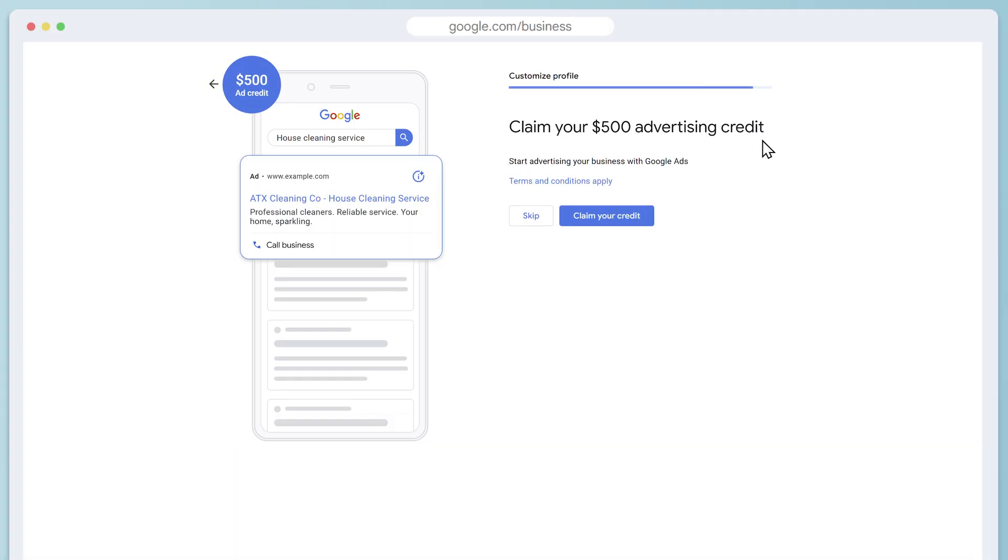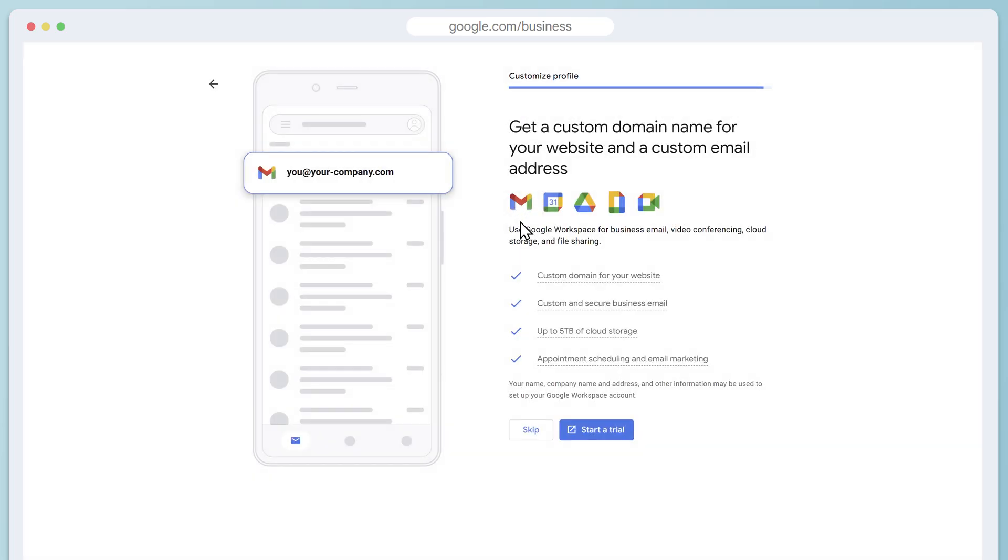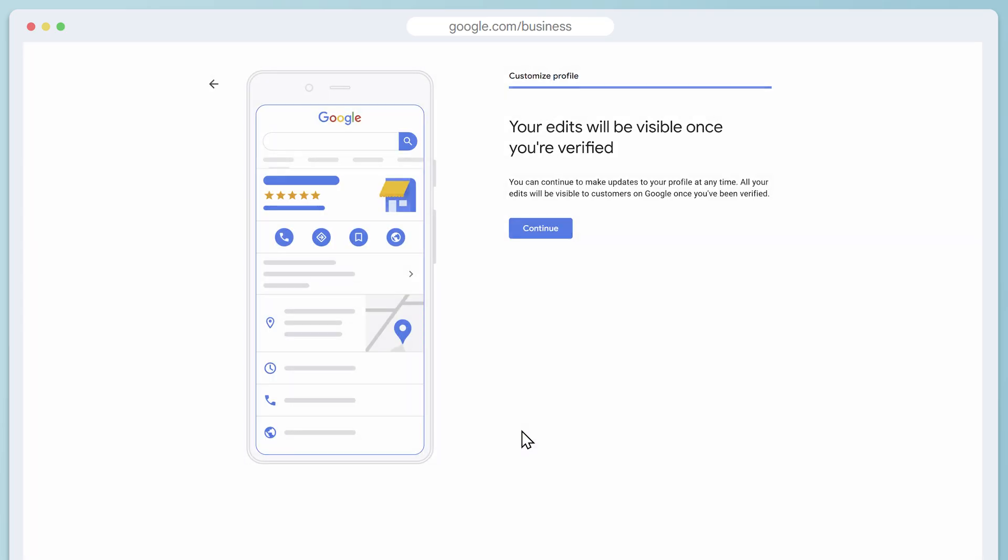Google is going to offer you free ad credits, which actually requires you to spend $500 to get another $500. You can do that if you want, but I generally don't recommend it if you're brand new. There are free ways to rank and you may not need to spend money on ads at all. Google is also going to offer domains and a bunch of other stuff, and I'd skip those for now too.